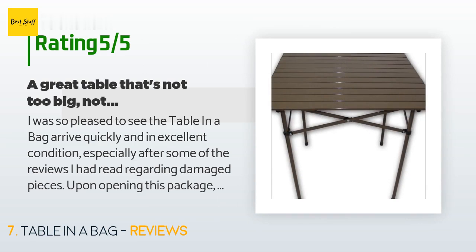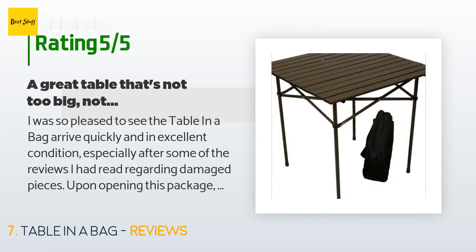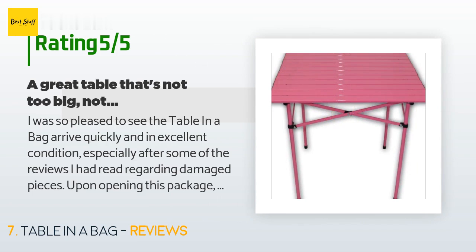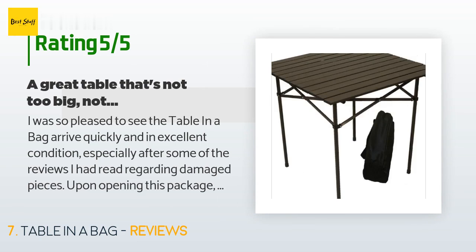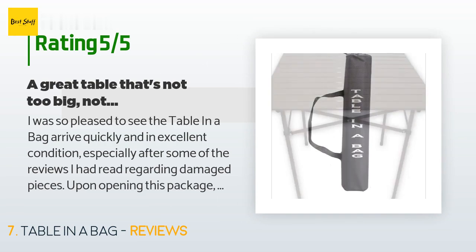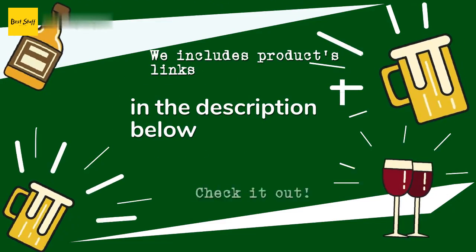A customer said: 'I was so pleased to see the Table in a Bag arrived quickly and in excellent condition, especially after some of the reviews I had read regarding damaged pieces. Upon opening this package I found that the instructions were clear, assembly was quick, and the table was quite sturdy and visually appealing. While I don't intend on taking this camping or to a day at the beach, I will use it when I need to administer psychological testing to my clients or when clients need to fill out intake paperwork.'